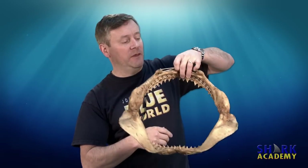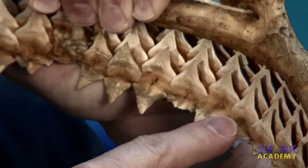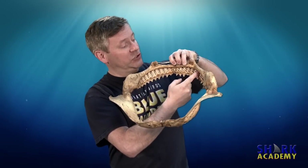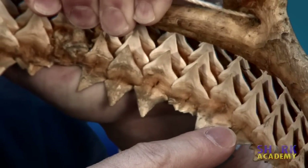This is a set of jaws from a bull shark. In the front, you can see the active row of teeth that the shark was using. But if you look in the back, you can see, like a conveyor belt, there's a steady supply of replacement teeth ready to go as soon as one of those front teeth would break off or fall out. So the shark had essentially an unending supply of teeth. In this way, sharks never run out of teeth, and they don't need to go to a dentist.